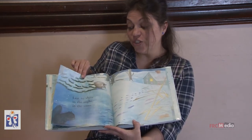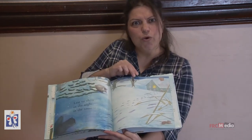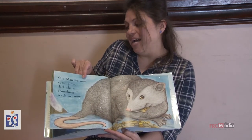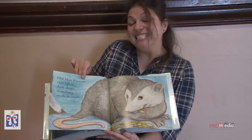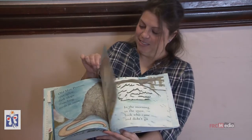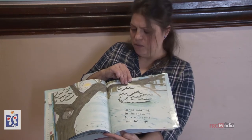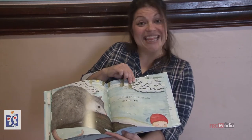Last to show in the night in the snow. Who could it be? Old man possum eyes aglow. Dark shape crunching seeds in snow. In the morning in the snow, look who came and didn't go. Old man possum in the tree.